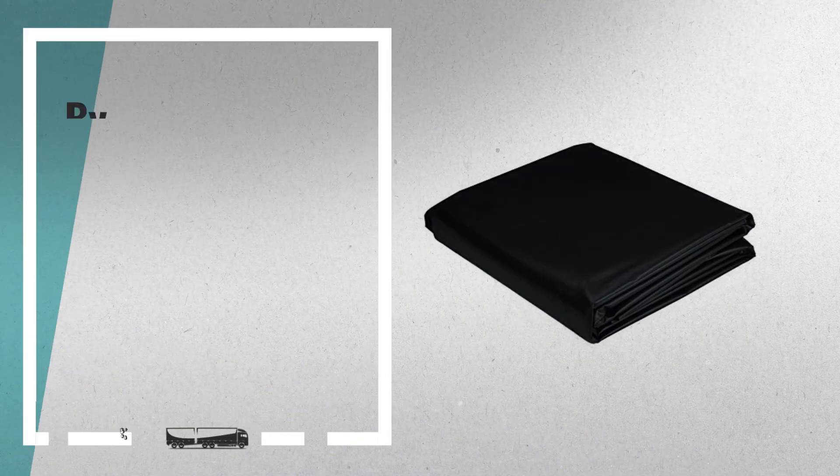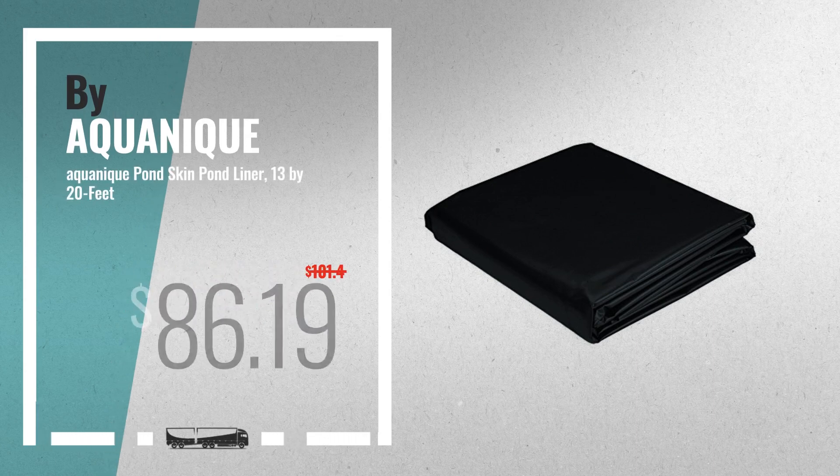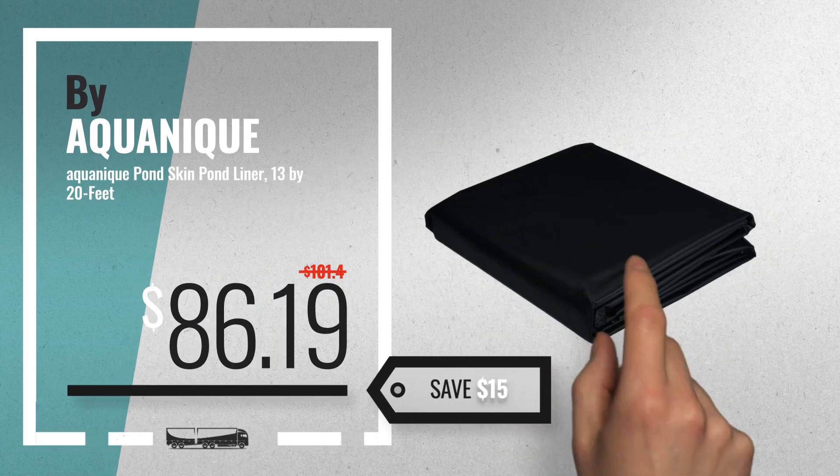Number 2, by Aquanique. Available now on Amazon only at $86.19.